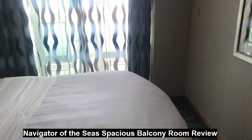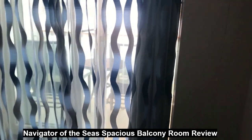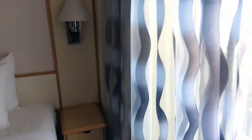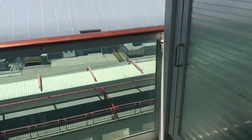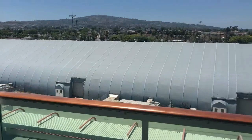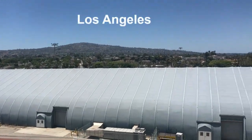It does have a switch for the light — if you're out on the balcony at night you can turn it on and it has basically a patio light. Check out this view; we are still in port. You can see California, the hills, all the homes, the streets — this is just the view while we're at port.